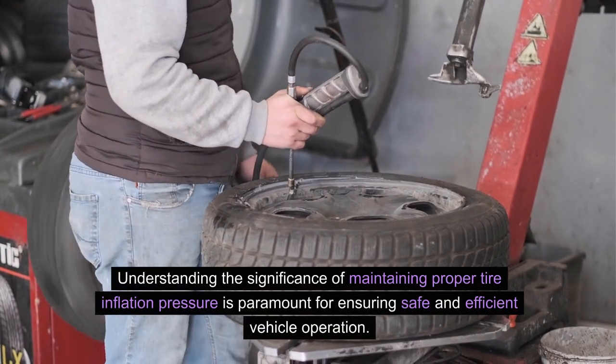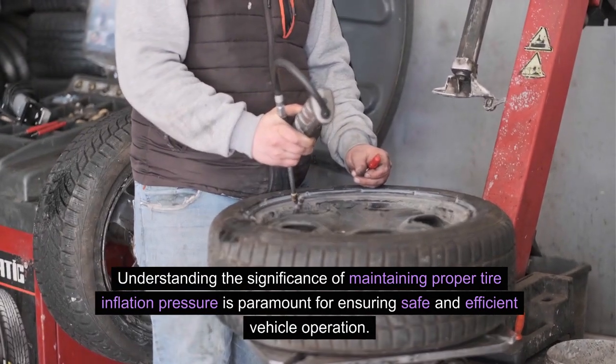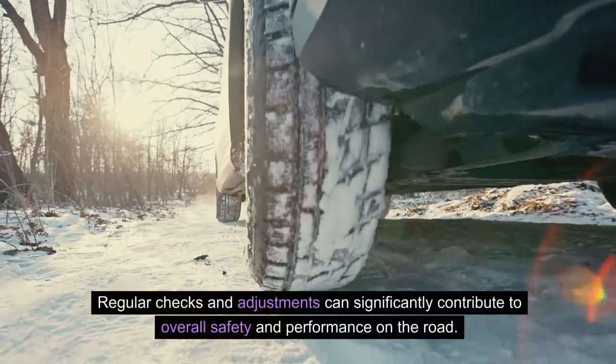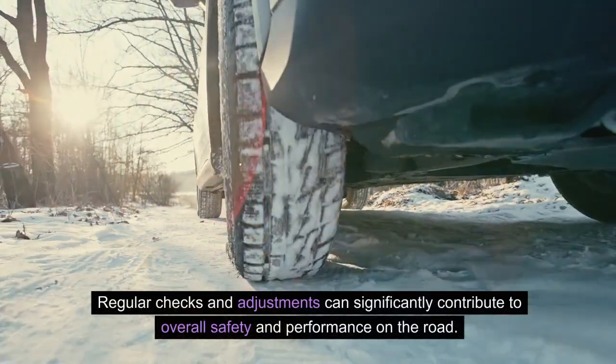Understanding the significance of maintaining proper tire inflation pressure is paramount for ensuring safe and efficient vehicle operation. Regular checks and adjustments can significantly contribute to overall safety and performance on the road.